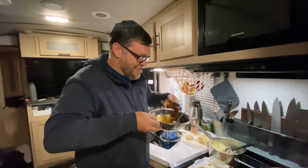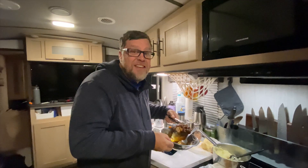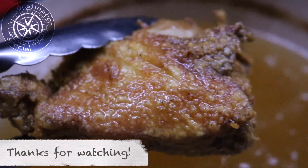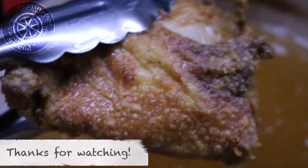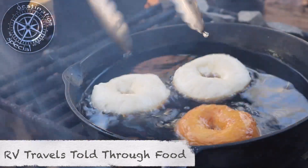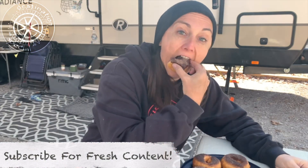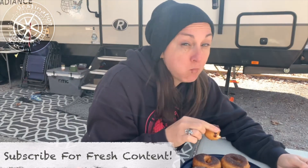I'm gonna need a moment... that's so good. So good, so good.